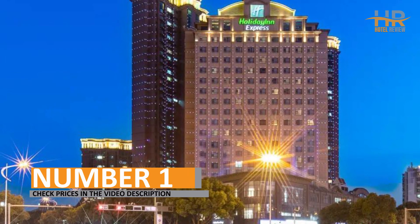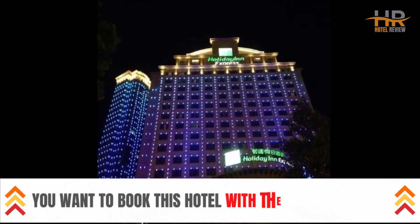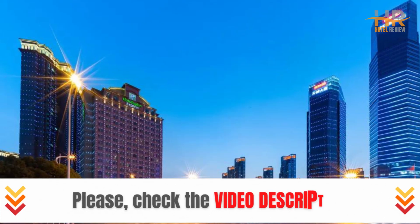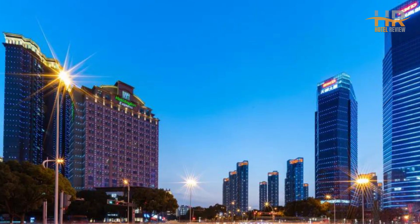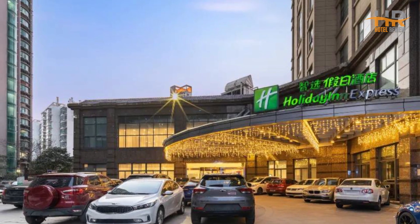Number 1. Make sure to visit the video description for additional information on this hotel, such as pricing and other important details. There, you'll find all the relevant information you need to make an informed decision about your stay. We selected this hotel for its unbeatable combination of affordability, prime location, and outstanding reviews.